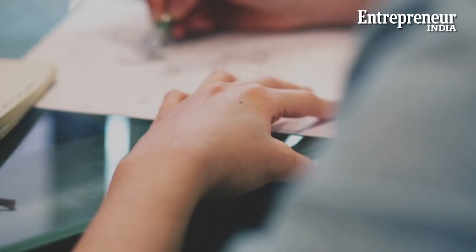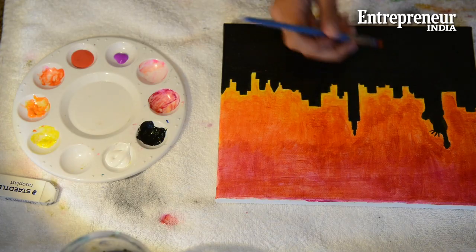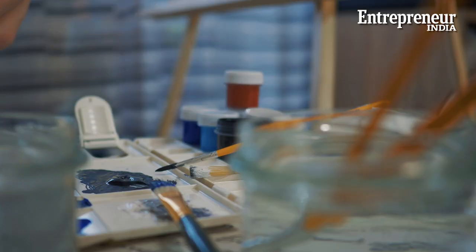Hello and welcome to yet another episode of Start It Up. So you always had a thing for drawing and painting and are now looking to put those skills to practical use. Well, in the gig economy there's something for everybody. If you can put ideas on paper in the form of visuals, graphic designing might just be the thing for you to consider.